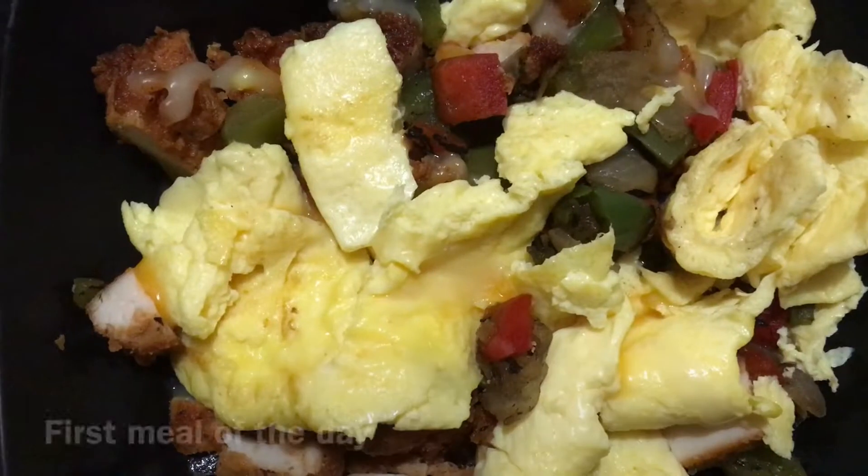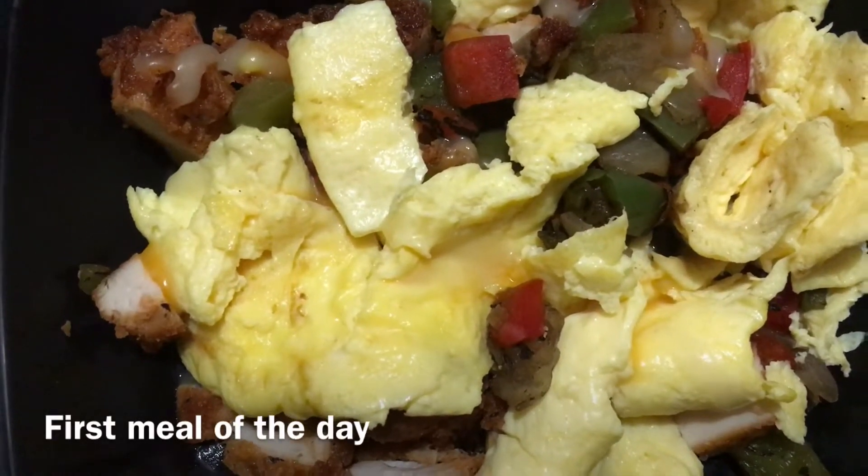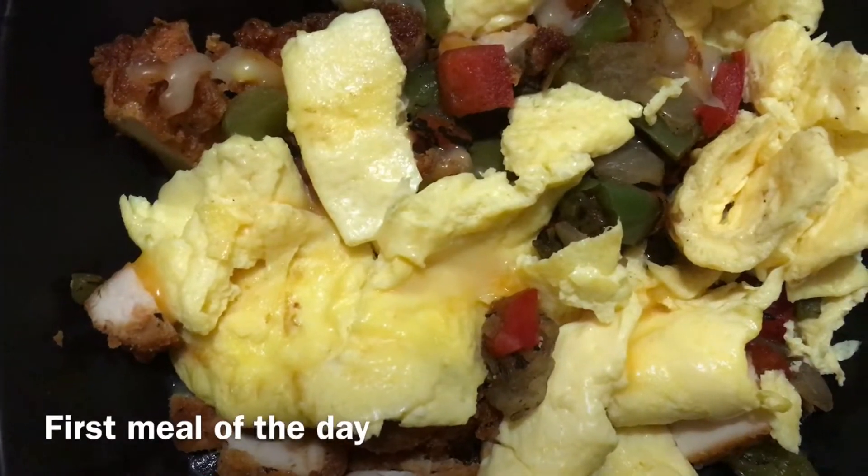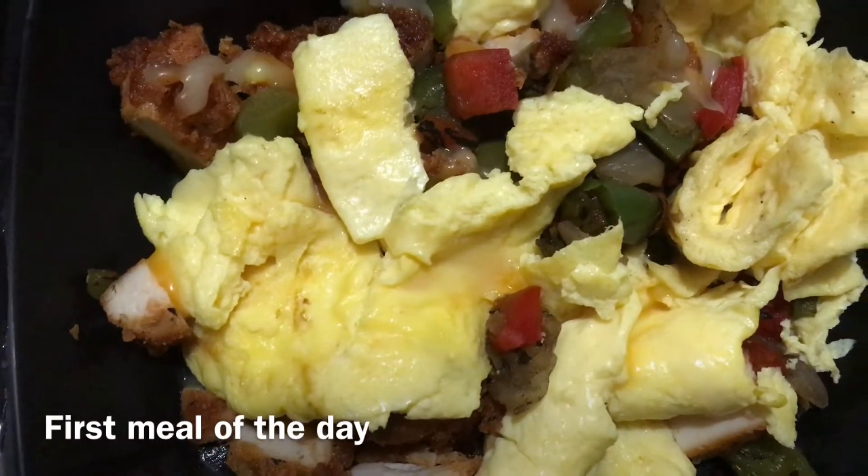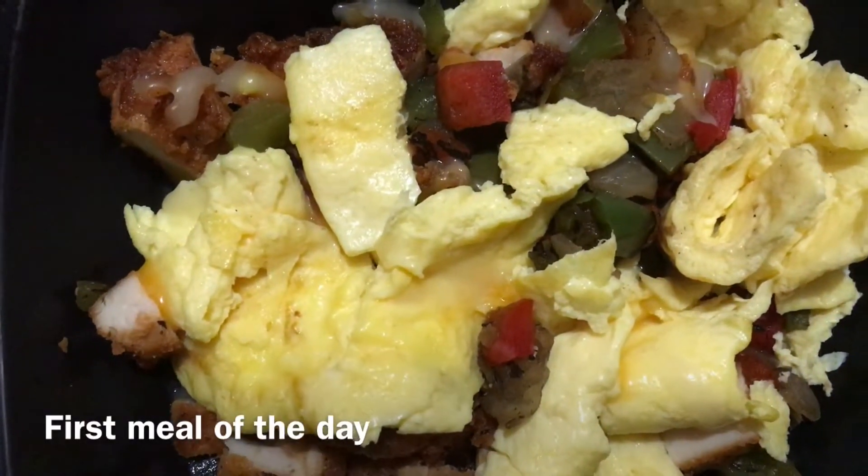Okay guys, I switched it up today for breakfast — actually swung by Chick-fil-A. This is the filling from the chicken burrito, so it's just eggs, peppers, and some chicken. I was just really busy today and forgot my shaker cup, so this works just as good. I'll just move my two shakes to the later part of the day.